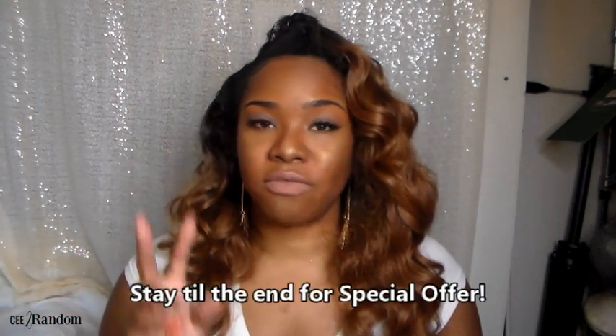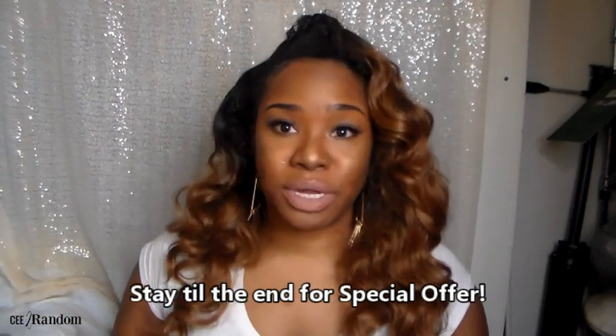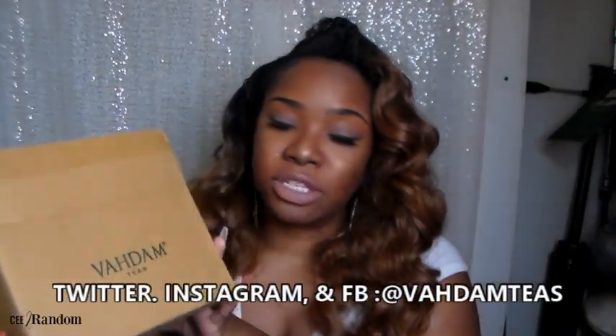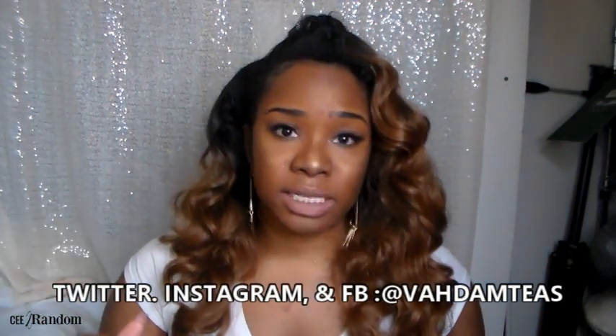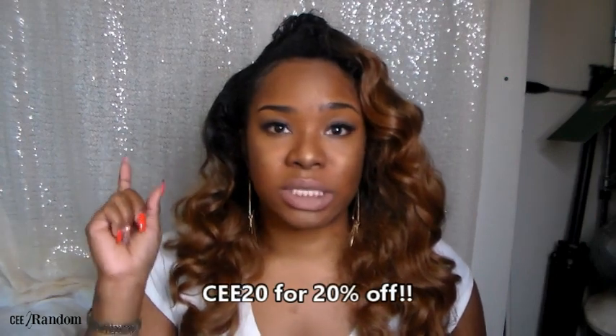I was actually sent two bags — two boxes of their turmeric tea and two boxes of their organic green tea, and also a bag of their matcha green tea sampler. I'm going to show you guys everything while it's still in the box. The company is called Vahdam Teas — I hope I'm pronouncing that right. They do have an Amazon site, and I'll leave all of that in the description box. There is also a 20% discount code — use code C20.